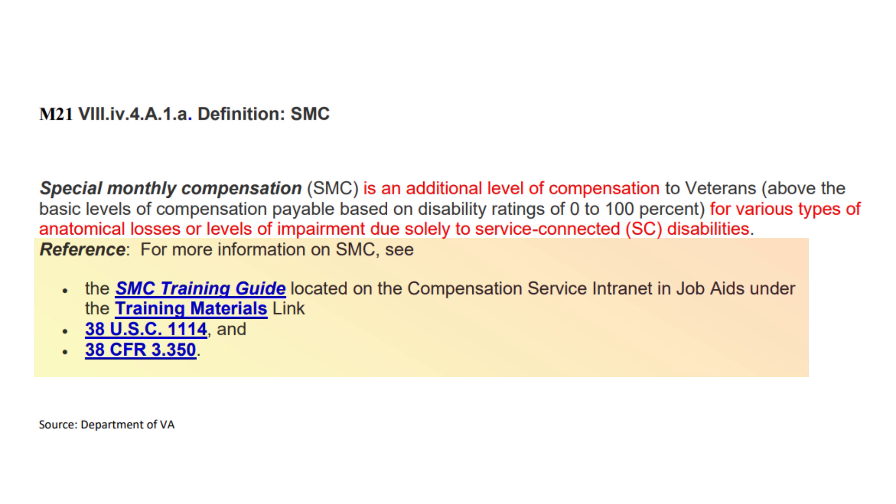It also has the 38 USC and the 38 CFR that covers the definitions of the SMCs. Always start out using the M21 because it's just easier to search. Then once you find the topic, you have other references — in this case, the 38 USC and the 38 CFR Code of Federal Regulations as it pertains to the SMC, which is 38 CFR 3.350.